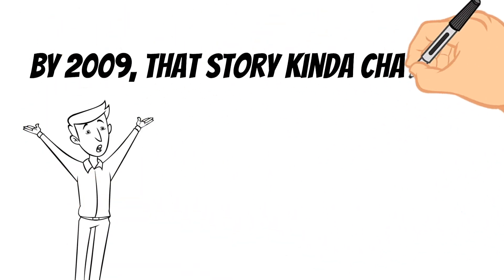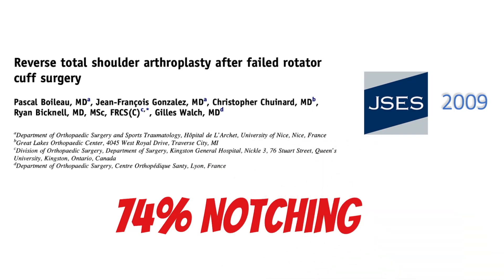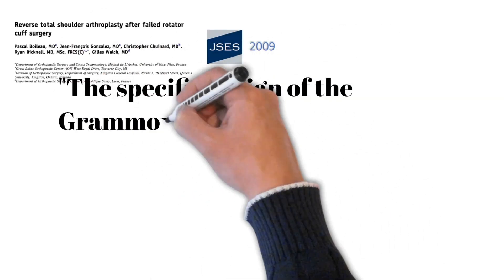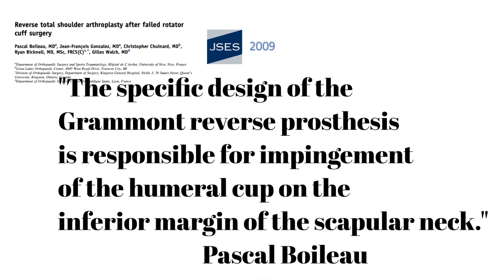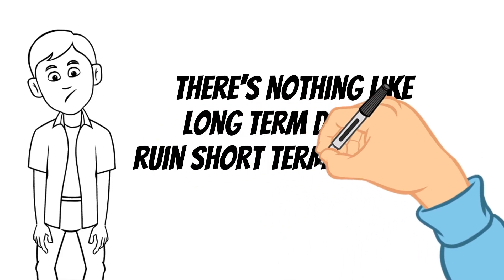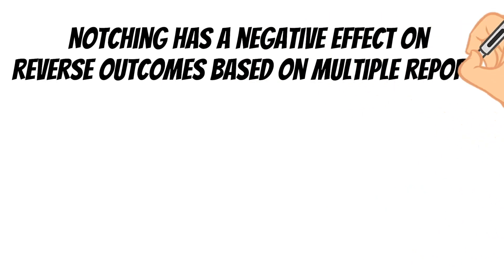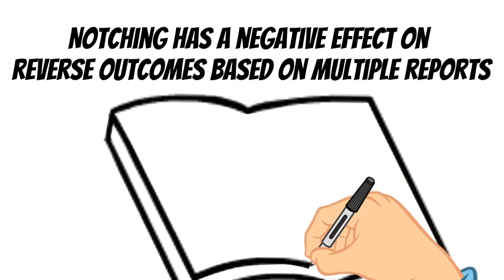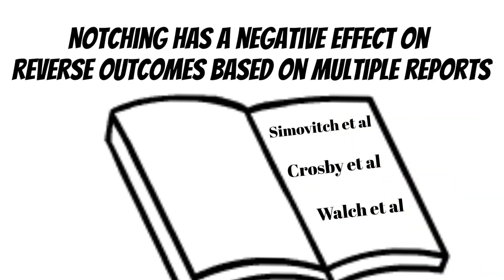In a follow-up paper by the same lead author, now four years later, notching is now believed to be kind of a big deal. The lead author concedes: 'The specific design of the Grammont reverse prosthesis is responsible for impingement of the humeral cup on the inferior margin of the scapular neck.' There's nothing worse than long-term data ruining short-term outcomes, but such is life. Notching has since been shown to have a direct negative correlation on patient outcomes in several publications, including Simovic, Crosby, and Walsh, just to mention a few.